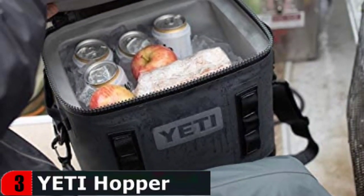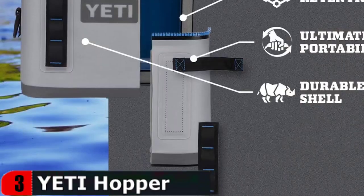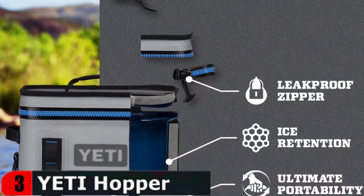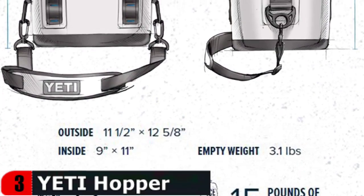Despite its small size, this sturdy cooler can hold up to 18 cans with a 2-to-1 ice ratio. The permafrost insulation will keep your food and beverages cold for days on end, even in the hottest temperatures. Its dry-hide shell is waterproof and resistant to punctures and abrasions, so it will hold its own when faced with the hazards of the wild.